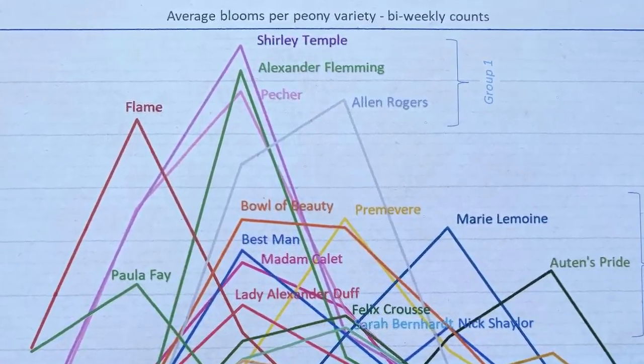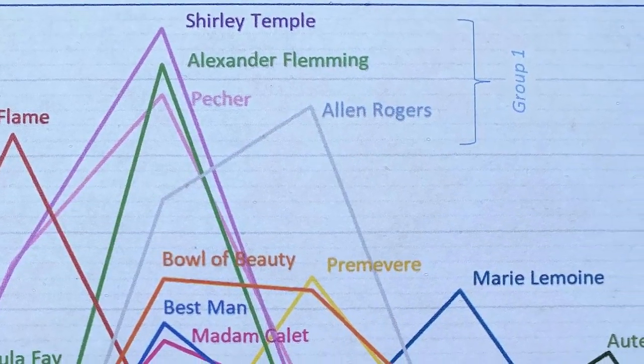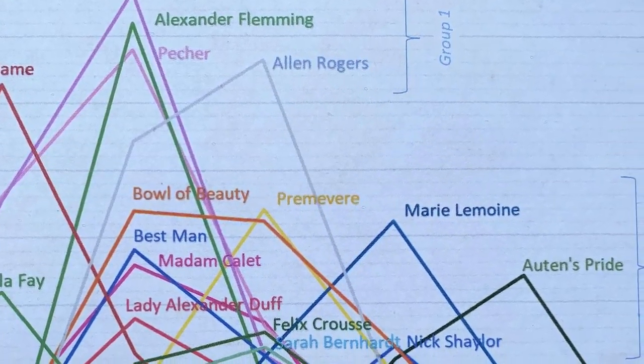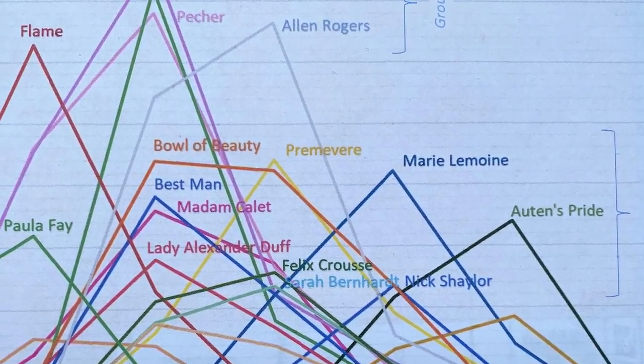The test results showed that there are two groups of peonies that performed better than the others. The five varieties in group 1 outperformed all other varieties, and the 11 varieties in group 2 outperformed the other 17 varieties.